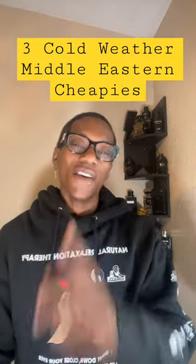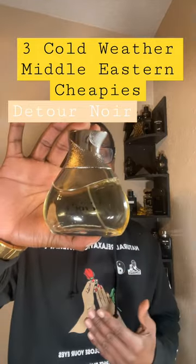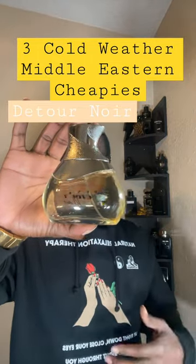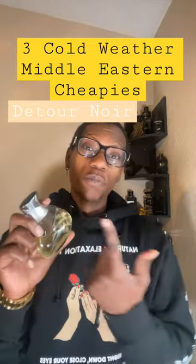Three cold weather cheapies you should have in your collection. Number one, the Tour Noir. Closest thing to Parfums de Marley Layton. You got some cypress, you got some almond. This is a long-lasting fragrance and it does perform.